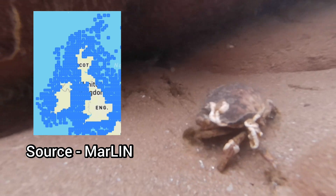Their distribution stretches all around the UK and they can be found from Norway down to Portugal. There have also been a few sightings of this species in the Black Sea in recent years.